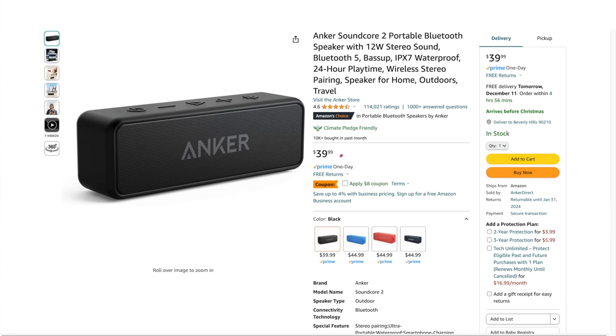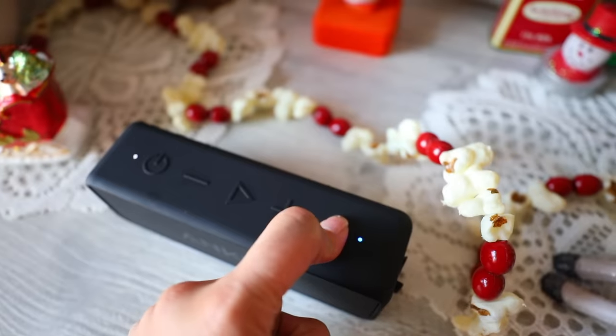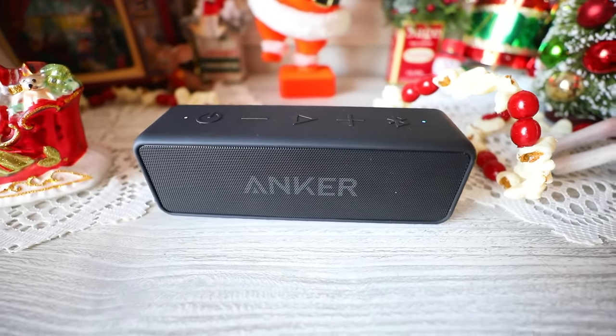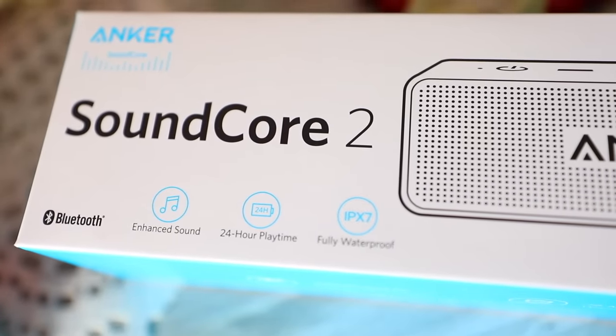I love this Anker Soundcore 2 portable Bluetooth speaker. It's $39.98 and right now there's an $8 off coupon. This thing is waterproof and does an amazing job at putting out great quality music. All you have to do is press the Bluetooth button and pair it with your phone, then play music off Spotify or whatever you use. When fully charged there's 24 hours of playtime, and it's waterproof.